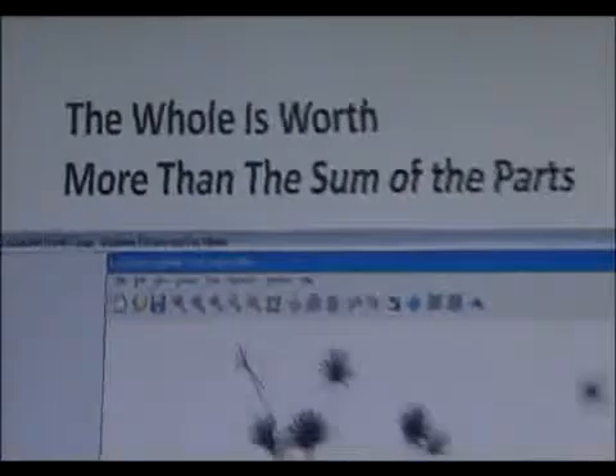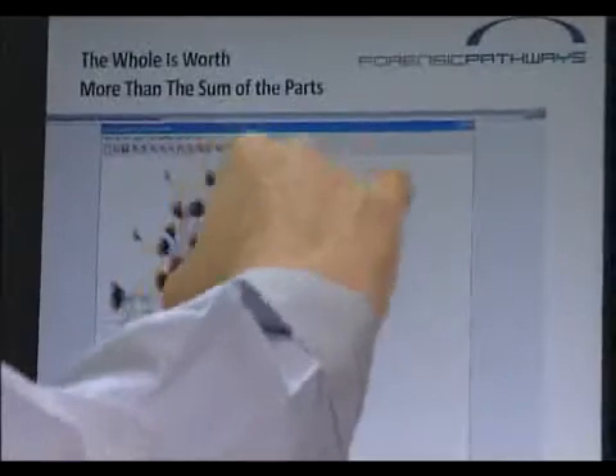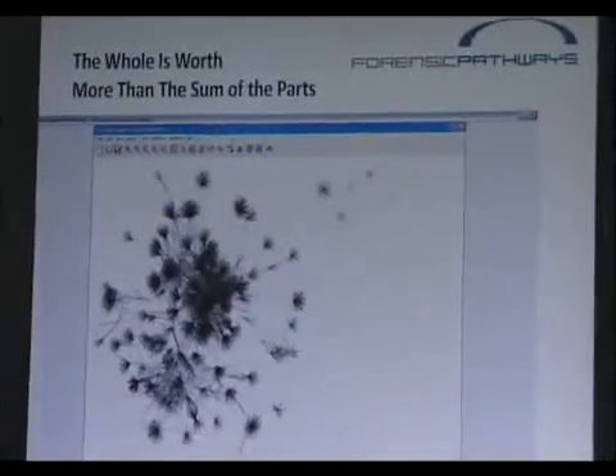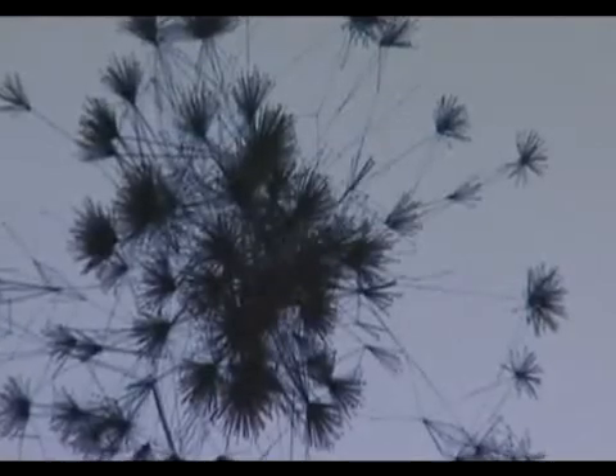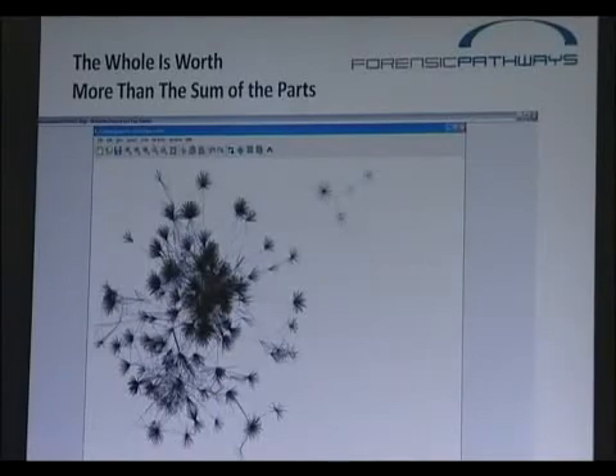Last year, Forensic Pathways analysed 12,000 handsets recovered by Bedfordshire Police. The results were staggering. What this is telling us is that a small nucleus of criminal activity is being undertaken by people who own mobile telephones who know each other.